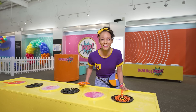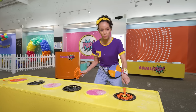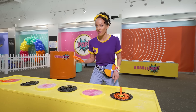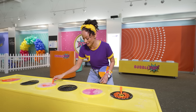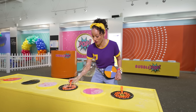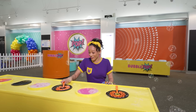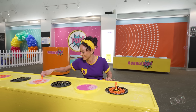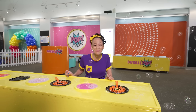Do you hear that? There's air blowing out from these two places here. That must mean if I take the bubble solution, put it on the wand, and then put it on the fan. That's so cool! Let's do it again. Whoa! Look how many bubbles!